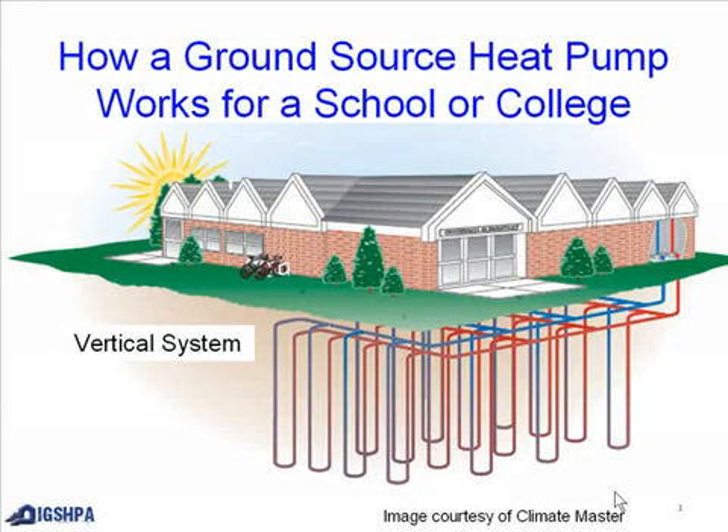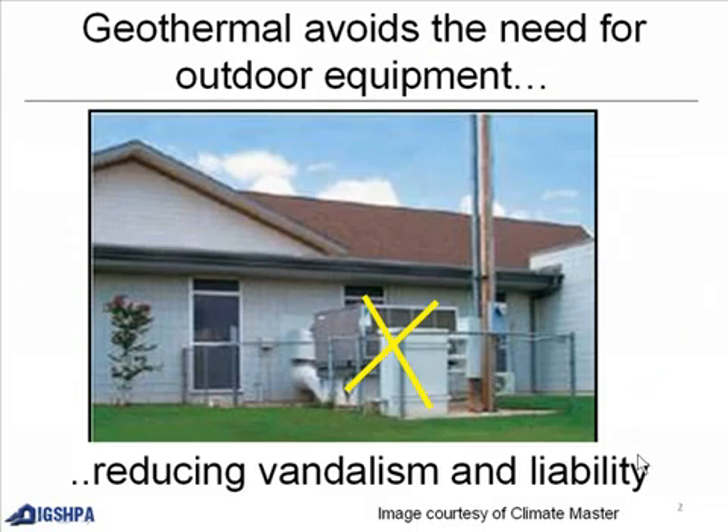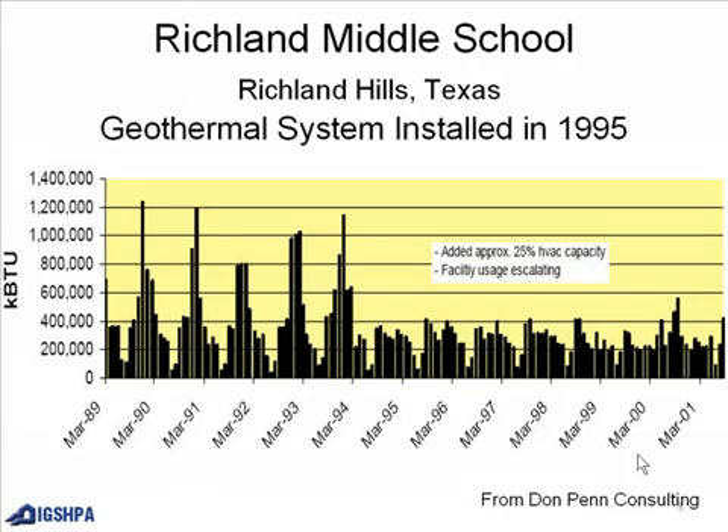How a ground source heat pump works for a school or college. This is an example of a vertical system. Geothermal avoids the need for outdoor equipment, reducing vandalism and liability. This is an example of Richmond Middle School in Richland Hills, Texas. The geothermal system was installed in 1995.